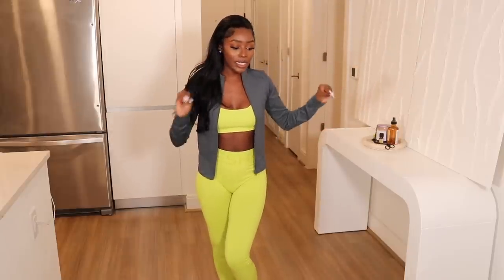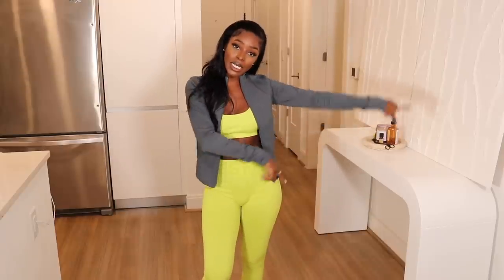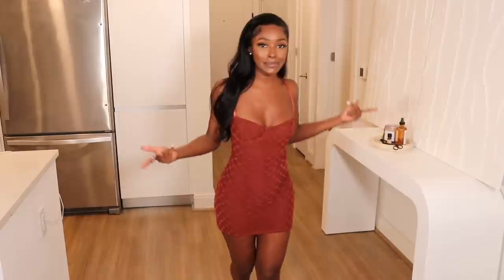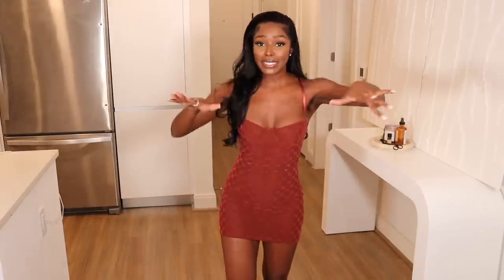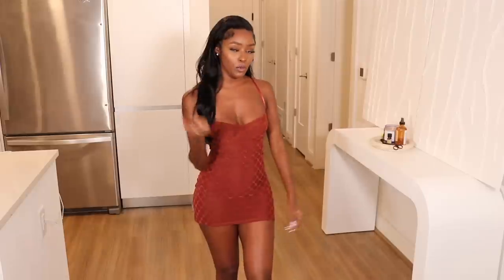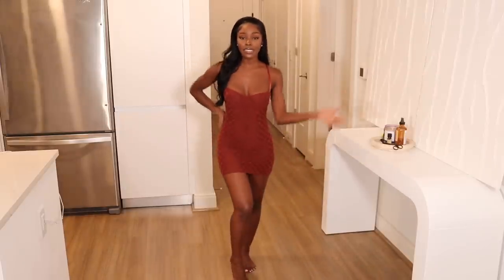Now let's move into my favorite kind of stuff — going out clothes. This is part of Meshki's new Bonsoir collection. Bonsoir is French — it means good night. I guess when you wear these pieces, you're supposed to have a good night, a bomb night, an excellent night. That's the vibe — having a good night with your girls.